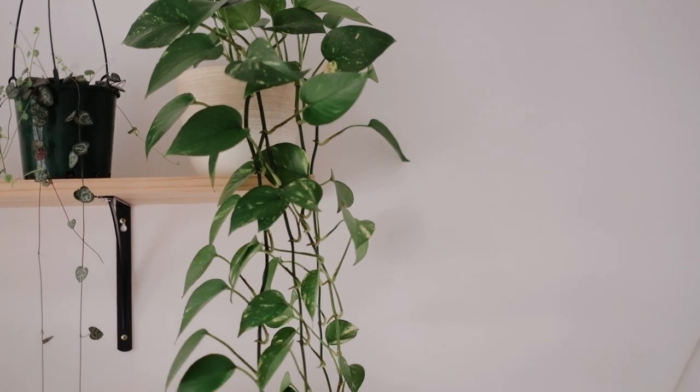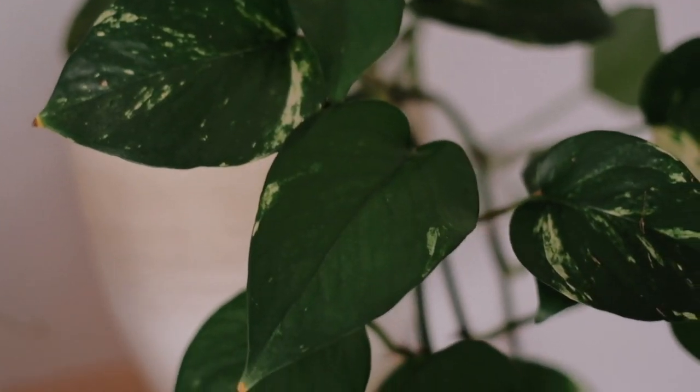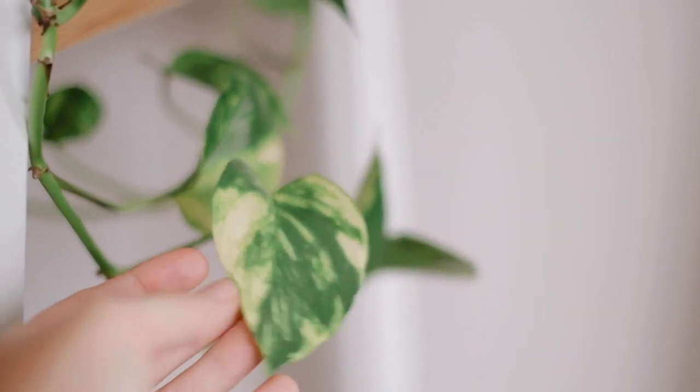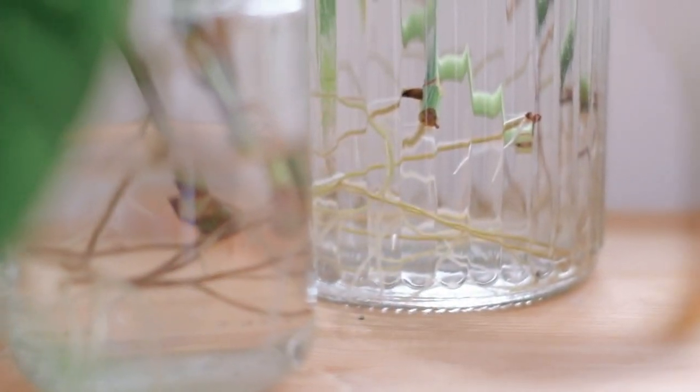We're going to start with the plant hanging to the left of me — my pothos. This is one of my oldest plants, maybe the second plant I ever got. It started out so small and has grown so long; I probably need to trim it soon because it's almost reaching my bed. I've cut and propagated it so many times — I've grown maybe five or six plants from cuttings of this mother pothos. It's a great plant to propagate and give as gifts.